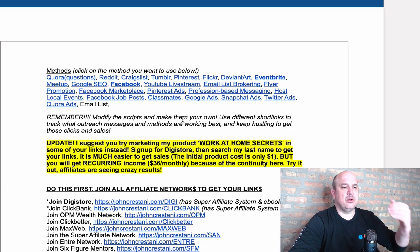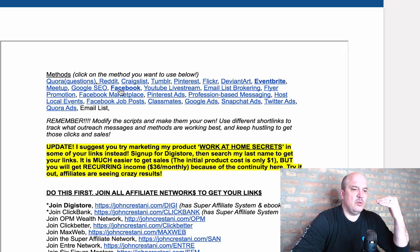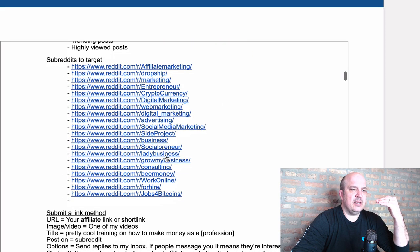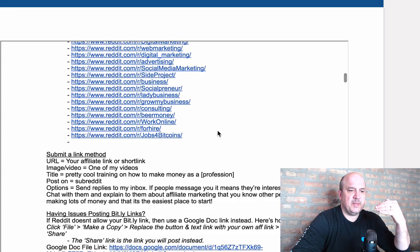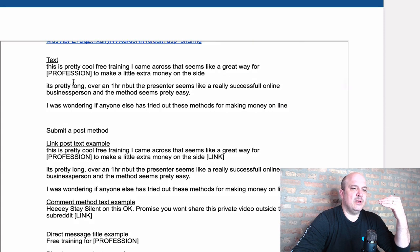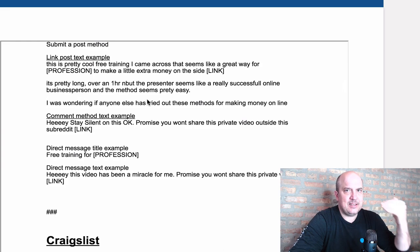Maybe you're a Quora person, maybe you'd like to write on Reddit, maybe you're a Facebook group person and you're active in groups. If you click on Reddit, for example, he gives you suggested groups to join and start communicating with people. He gives you information on exactly what to say — you just don't go into these groups and drop your link. You want to tweak it and make it your own, but he gives you suggested copy like: 'This is a pretty cool free training I came across — it seems like a great way for someone to make a little extra money on the side.' He's giving you stuff to copy, paste, and start making money with.